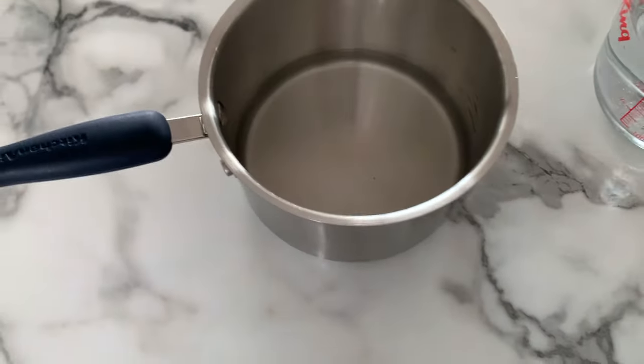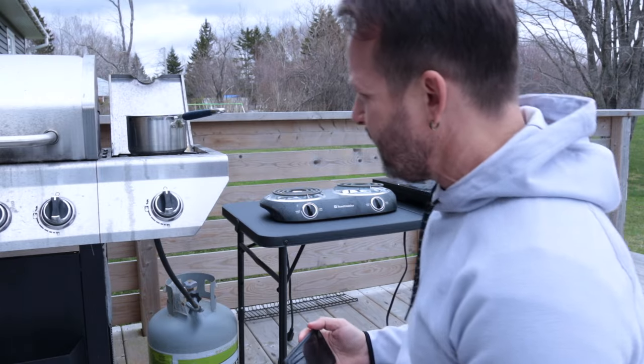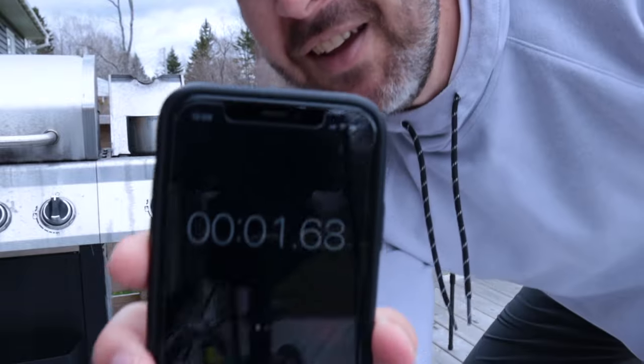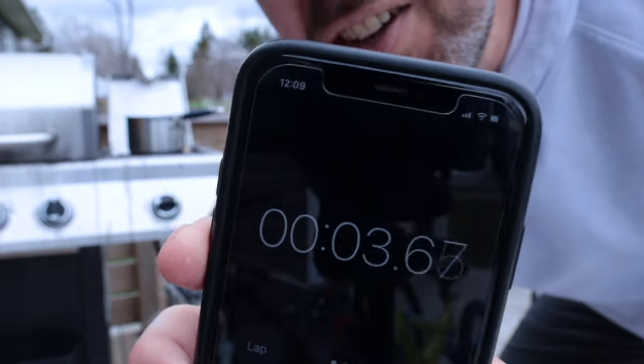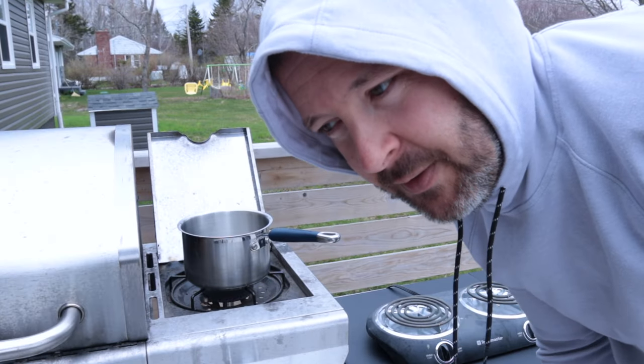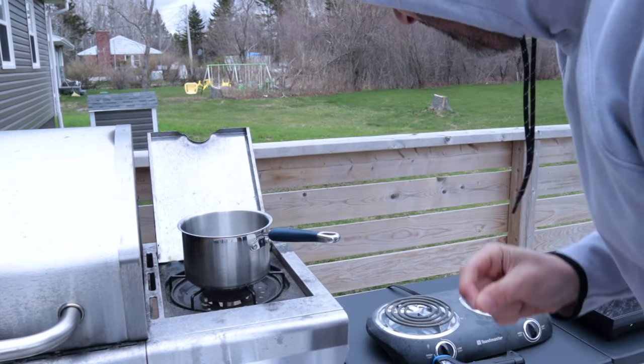I poured one cup of water into this pot. We'll start with the gas and then work our way down the line to see which one is more efficient. The timer is set. Maybe because I'm outside and it's cold out today this would actually take less time inside — starting to see steam. And if this actually was a range, it probably would work even better. The result: 5 minutes and 46 seconds.